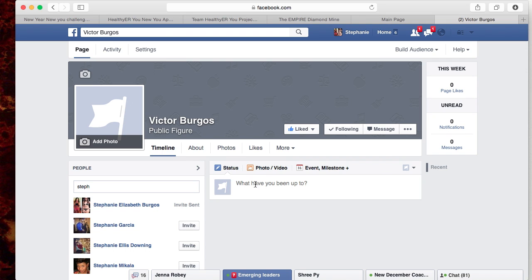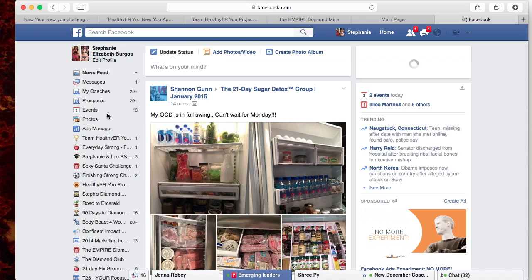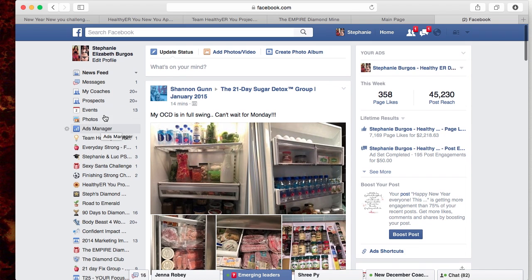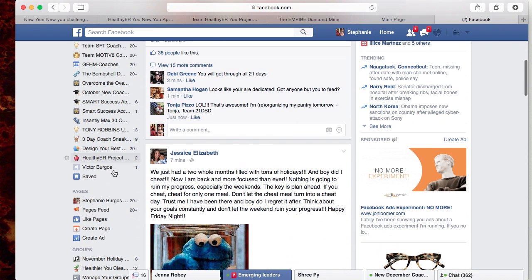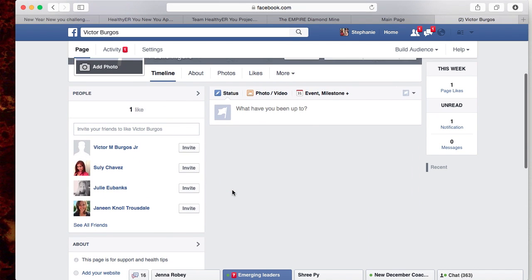I wanted to go to my page to give you an idea of what it looks like once you start creating posts. Before you start having people come over to your page, I suggest you pepper it with some posts — put pictures of yourself, quotes that you have, workout posts, any type of posts you want. Just make sure you put them there before you start inviting people.